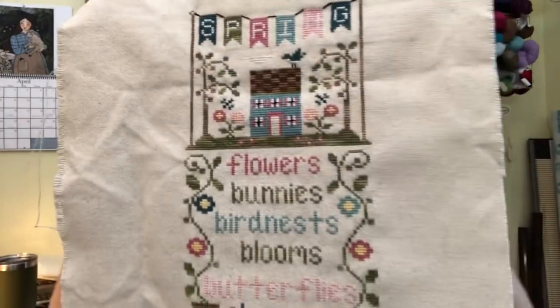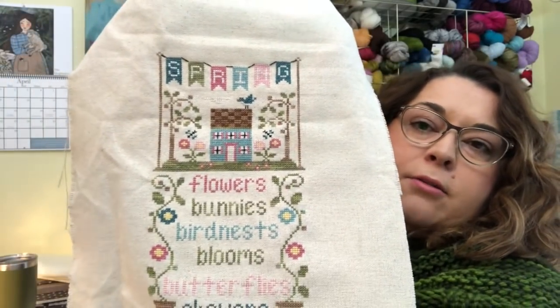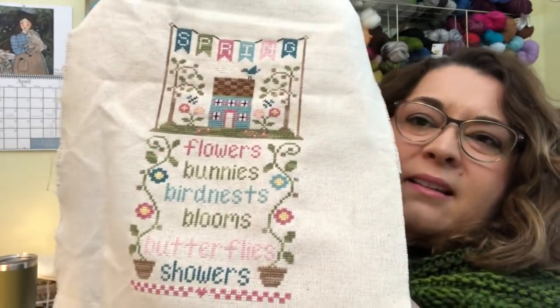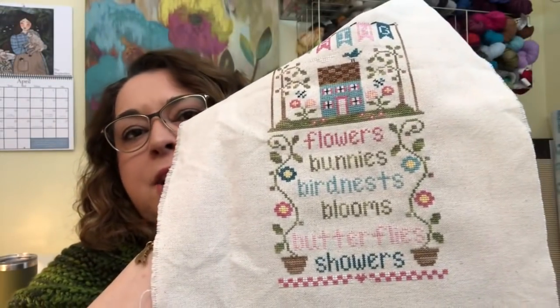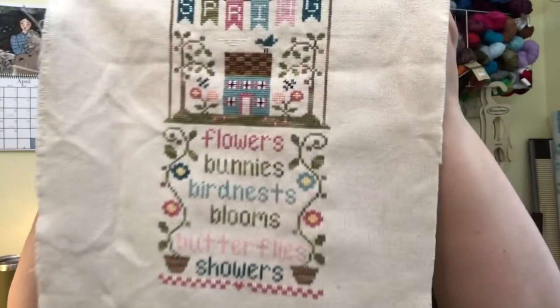Let's talk finished objects — let's jump into stitching. Last week I was almost done with my Country Cottage Needleworks Spring piece, and I finished it. I used my own colors and I also changed the word 'blooming' to 'blooms,' since all the other words — flowers, bunnies, birds, nests, butterflies, showers — are nouns. It just made more sense to me. I love the colors I chose for Spring.